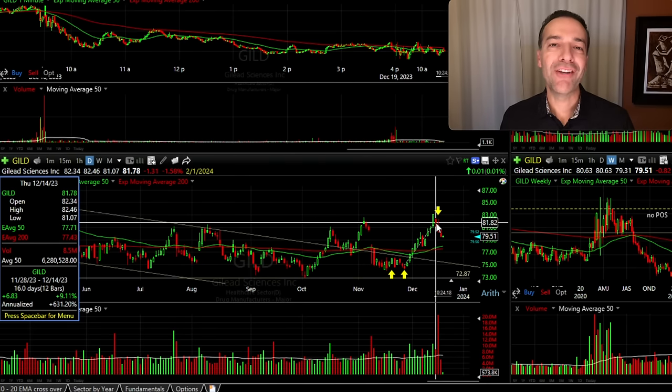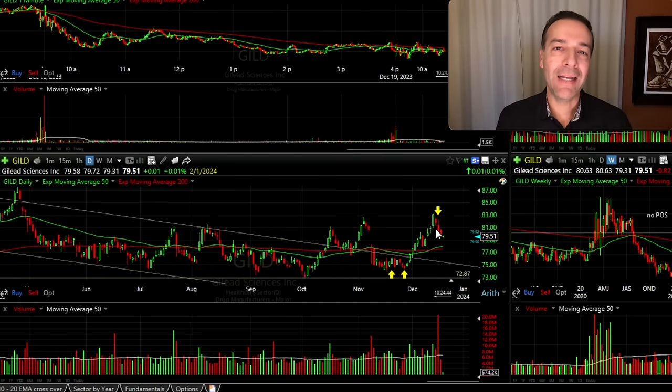Over the next several weeks, GILD had a nice advance as we thought it most likely would. It went from around $74 per share to $82 per share. Then the technicals began to look like they were kind of breaking down — like its momentum had stopped — so we exited this position.